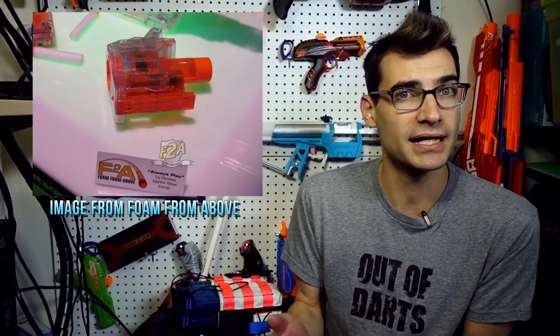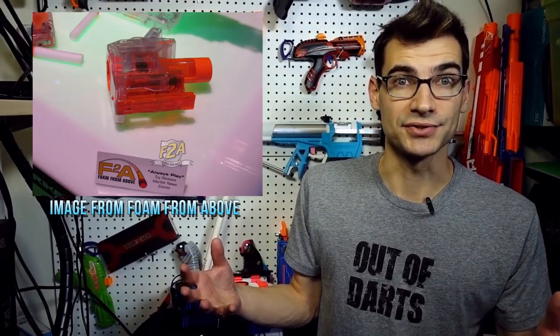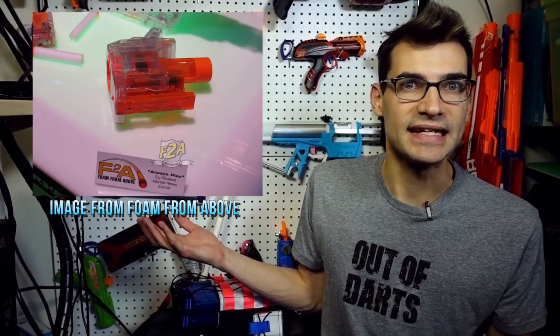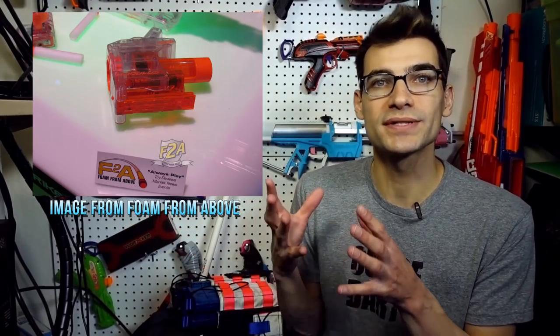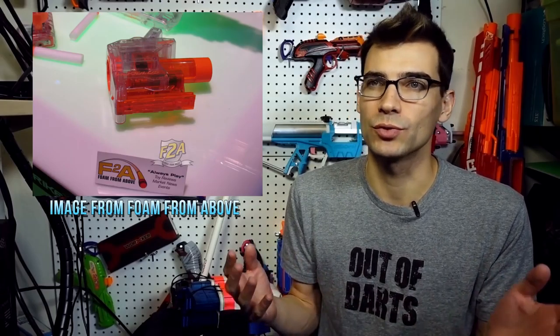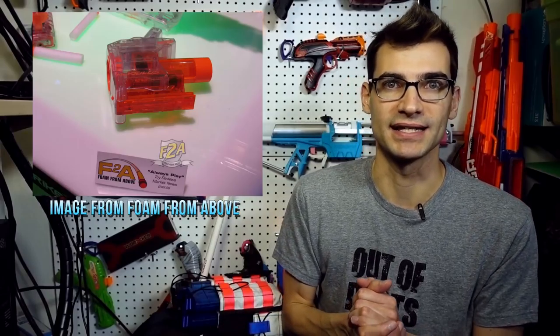They're definitely reaching out more towards the modding community, because what's really the point of having a chrono barrel for standard blasters? Most of them perform about the same, so kids using these with stock blasters won't see much difference. This is definitely a nod towards the modding community, which I appreciate. An affordable option like this is something people will welcome, and once they come out I'm sure we'll see plenty of tests comparing them to the chronographs we currently use.